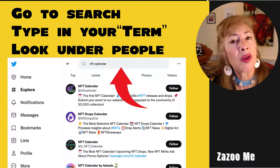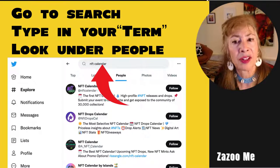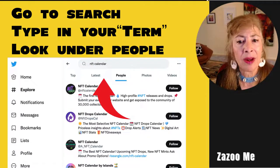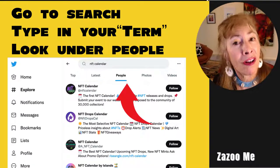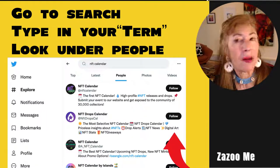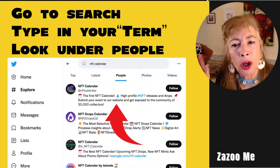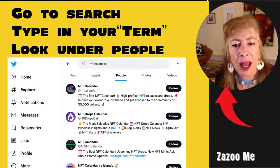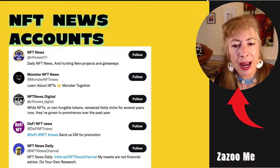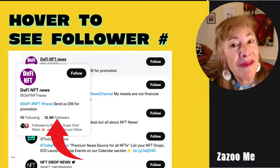Go to the top of the Twitter page, click the hashtag explore, and use the search box. I entered 'NFT calendar' and then clicked 'people' — not top, latest, photos, or videos — and all of these accounts came up. You can follow them right there or hover over them to see how many followers they have. For example, DeFi NFT News has 12,900 followers. Type in NFT news, NFT podcast, NFT blog, NFT newsletter, NFT magazine accounts — they all come up.